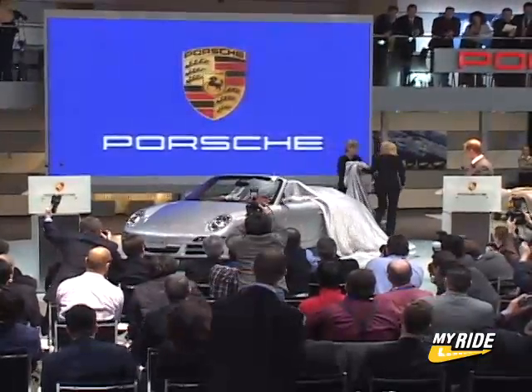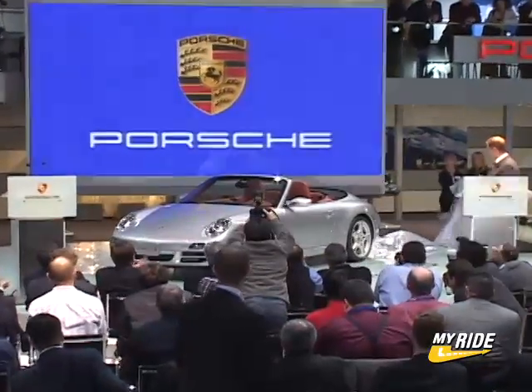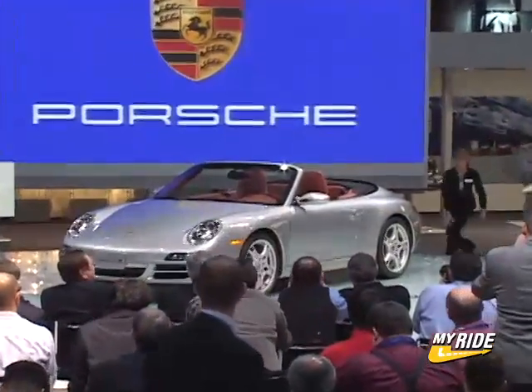Having recently driven the awesome new 911, it was exciting to see that the cabriolet versions of the Carrera and Carrera S are ready to go when the winter weather decides to leave.